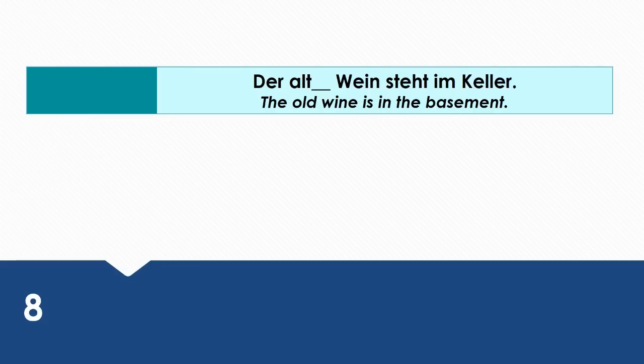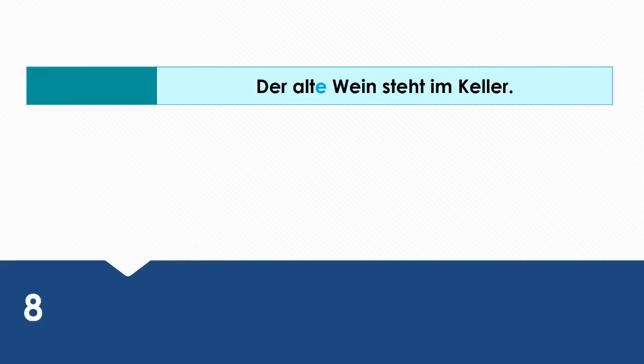The old wine is in the basement. Wie sagt man das auf Deutsch? Der alte Wein steht im Keller. Der alte Wein is the subject of this sentence, so it takes the nominative case.